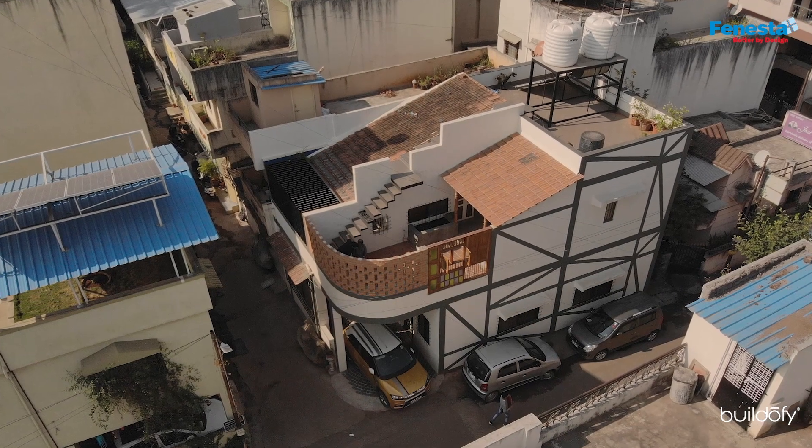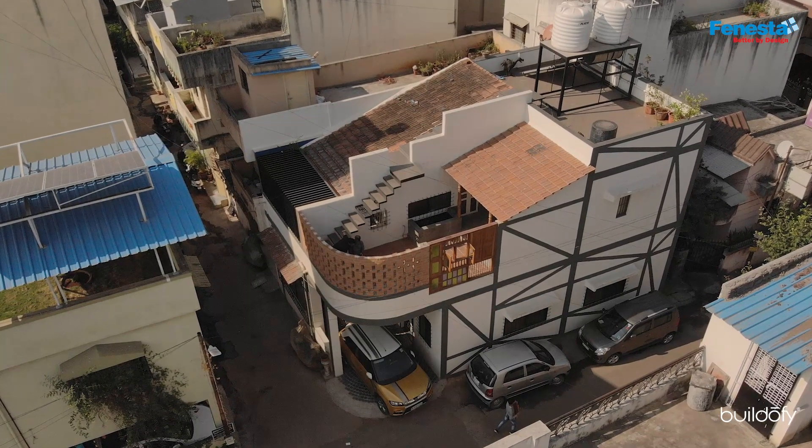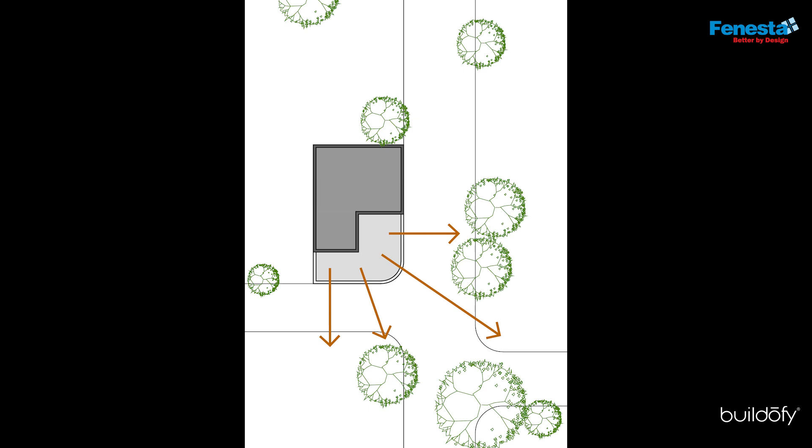This row house is located in one of the busiest neighborhoods of Pune, where houses share walls and terraces and peep into each other's life.